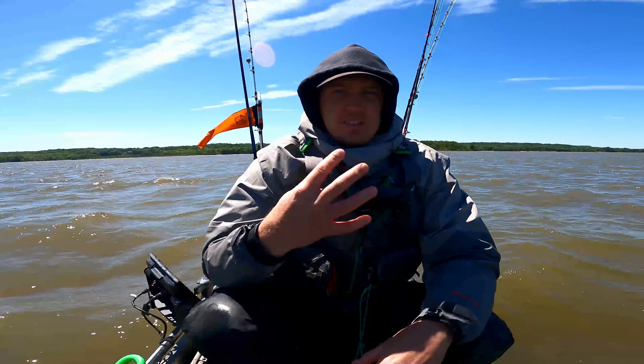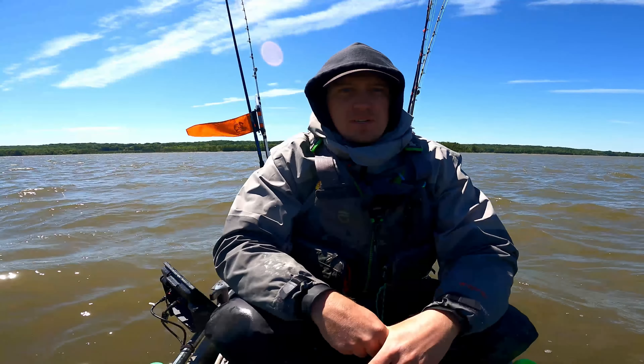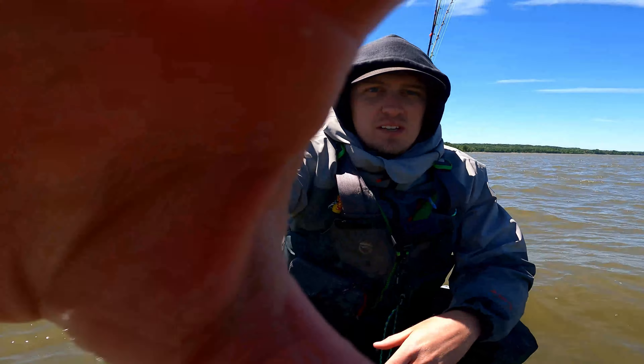Coming up on about four hours left of the tournament. Going to go back to the boat ramp, head downriver a little bit, try a different ramp and a different tactic, hopefully a different bait too. See you there.